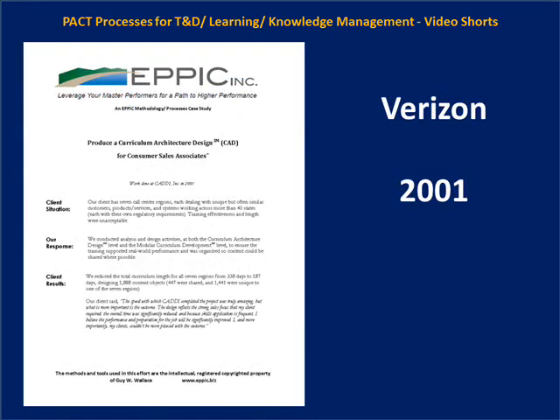For Verizon in 2001, my organization produced a curriculum architecture design for seven different regions. We reduced training at each region from over 80 days down to closer to 40 days, and increased shareability across all seven regions — which had differences driven by public utility commissions around bundling call waiting, call forwarding, and different pricing. What was core and common across all paths was the sales model that everything was built on.